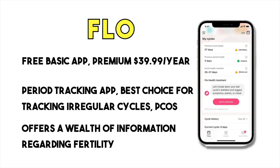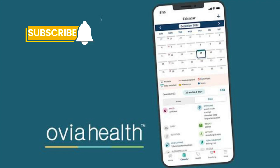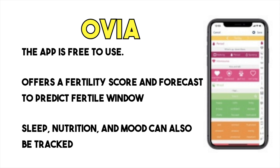The basic app is free, but the premium version can cost as much as $39.99 per year. The Colvia app is another great option, offering a fertility score and forecast to give you an idea of your fertile window. You can also plug in additional information such as sleep, nutrition, and mood to make your tracking more accurate. The app is free to use.